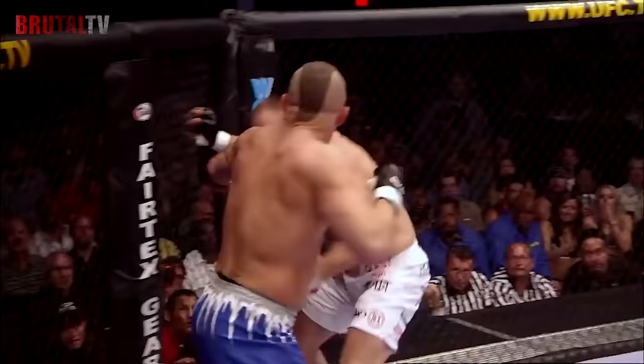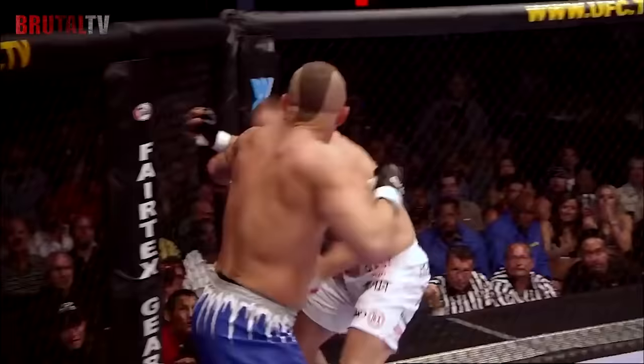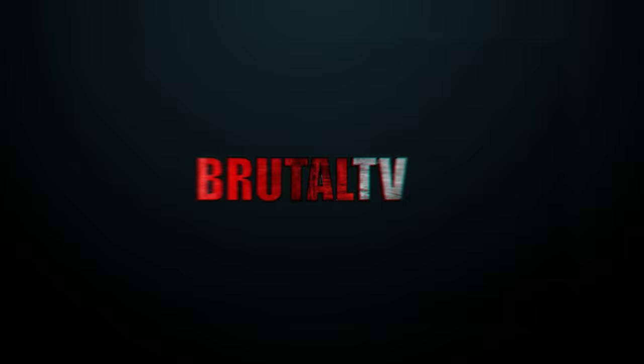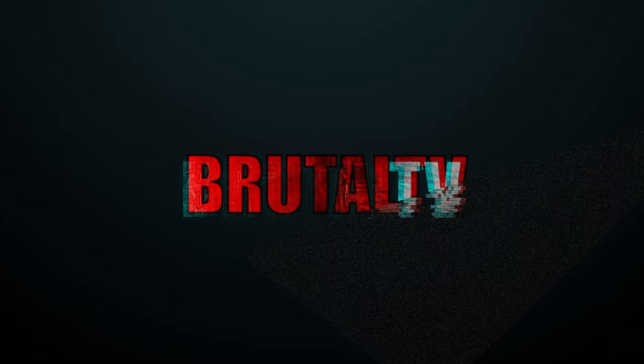Do you agree with our verdict? Let us know in the comments section. Don't forget to like, share, and subscribe to our channel. You can also smash the notification bell so you never miss an upload. Thank you for watching. We'll see you in the next video.